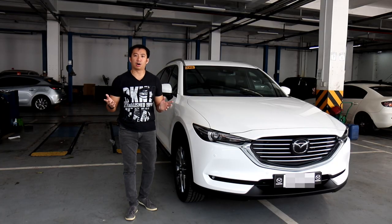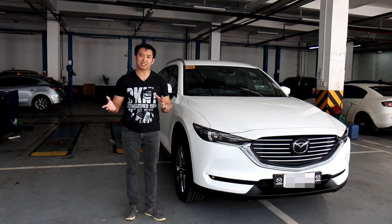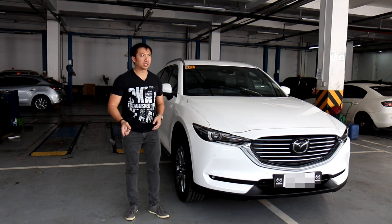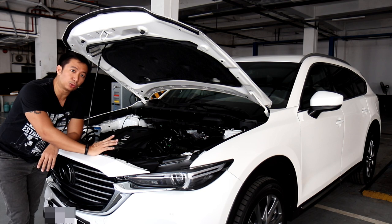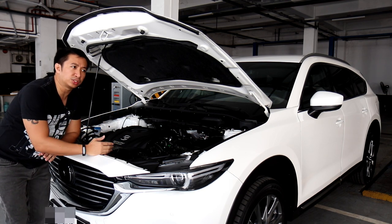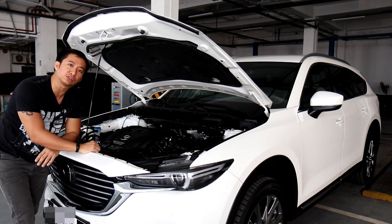In my recent review of the CX-8, I shared most of the features of the CX-8 Signature. If you haven't watched that video, you can check it out. Now, the CX-8 Exclusive trim differs from the Signature in a couple of ways. While both share the same engine and drivetrain, the CX-8 Exclusive is all-wheel drive versus the front-wheel drive Signature, giving it better traction in wet and slippery conditions.